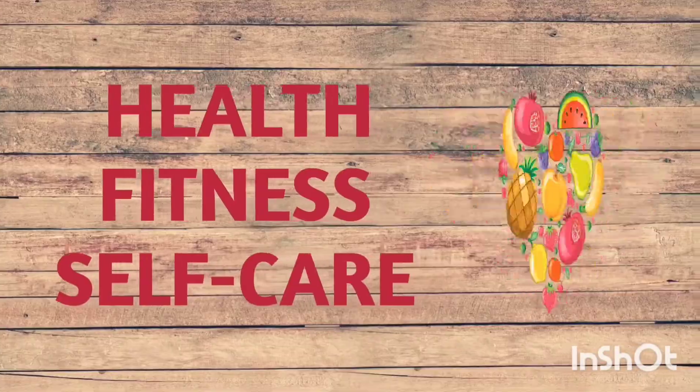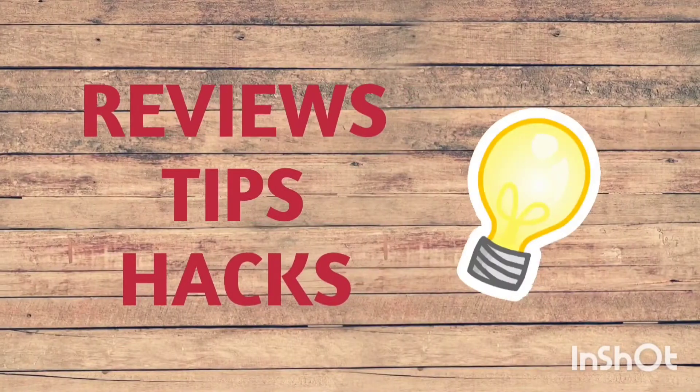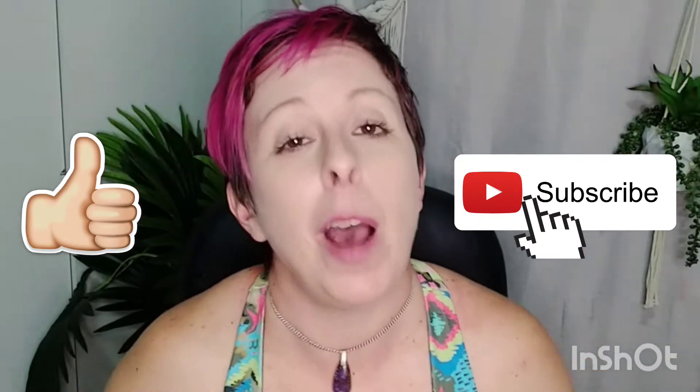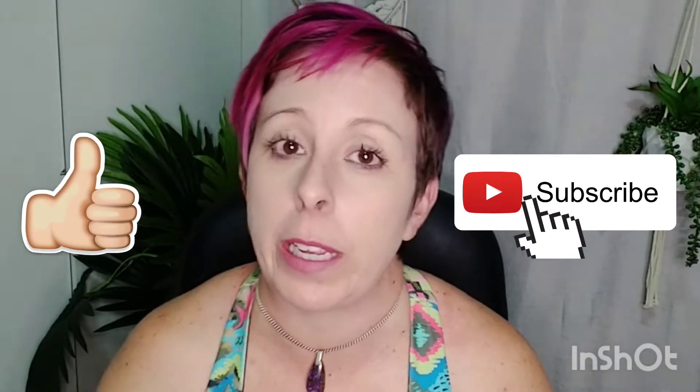Camel toes and visible nipples with a body positive message. Hello friends, thanks for clicking. I'm the Pink Veggie. If you're into health, fitness and looking your best, please subscribe for weekly videos.